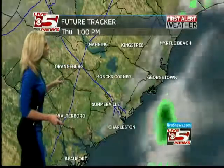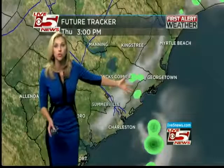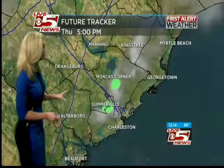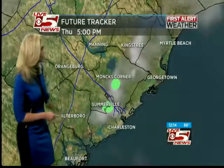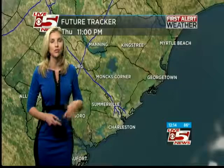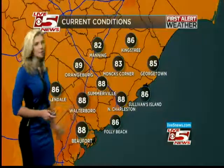Let me take you through the future tracker. Some of you could see a rain drop this afternoon, but really not much. As we go through the afternoon — picking the kids up from school, then going into your drive home from work — it could push a little further inland, but again, not expecting much. Going into your social hour tonight, into the 11 o'clock showtime with Bill tonight, it's looking pretty good.